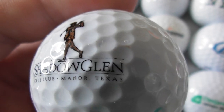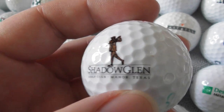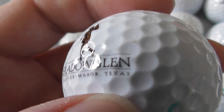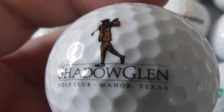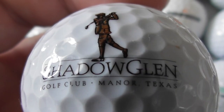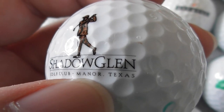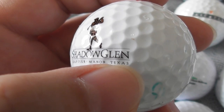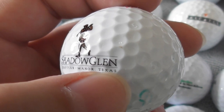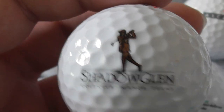Shadow Glen Golf Club Manor, Texas. I've been to Texas — do love Texas. All my respect to Texas, what a great place. I don't know where Shadow Glen is though — where's Manor, Texas? That's not somewhere I've been. When I went to Texas I stayed in Dallas-Fort Worth, went to absolutely loads of places in Dallas. We drove 600 miles a day for 10 days.